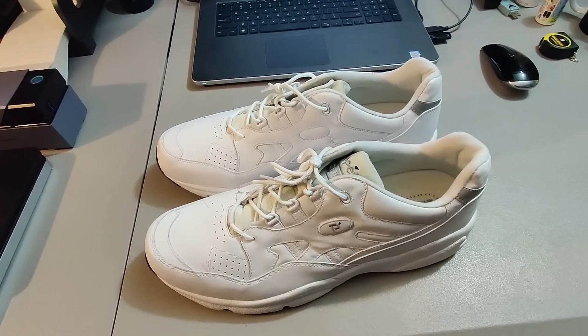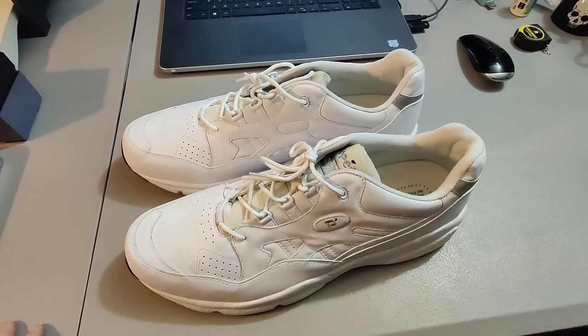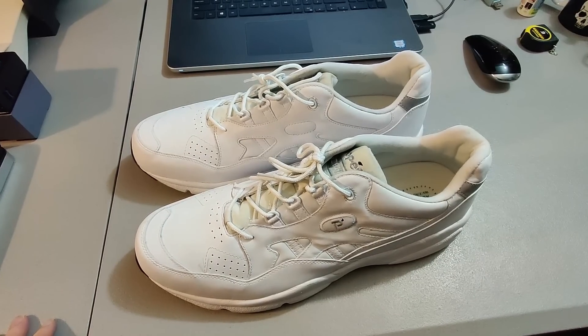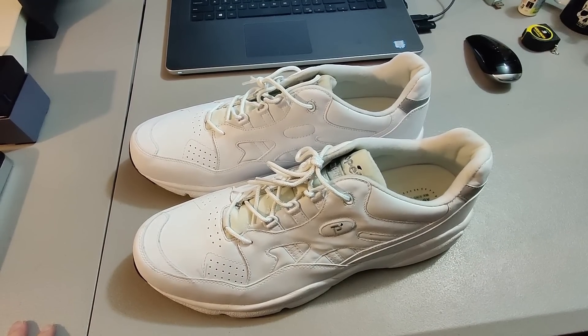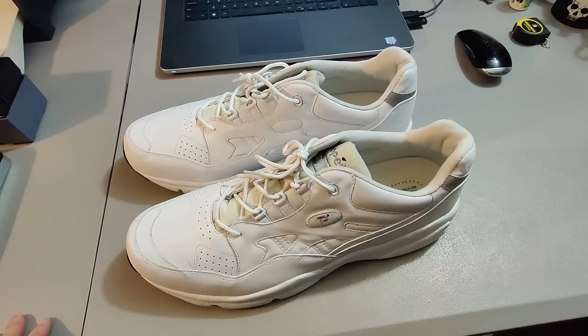Sold the second pair of these Propay shoes that I got at Goodwill. I found two pairs the exact same — size 17 3E, very big shoes. Paid $5 for them and sold them for $30 plus shipping.